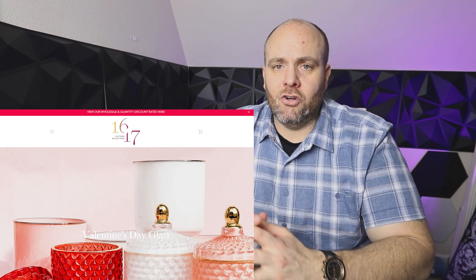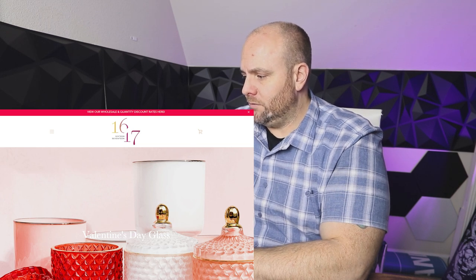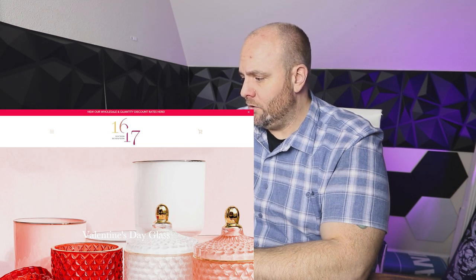Another one to come on the scene within the last year or so is 1617.com. These guys are another great company with some incredible vessels, and they just started selling wax recently. I do have a review on their Soy Bliss coming out very soon. They've sent me some vessels that I've shown on the channel before, so if you haven't seen those, go back and look. They have some very nice vessels and they carry soy and coconut waxes, a bunch of different jars — definitely a website to check out.